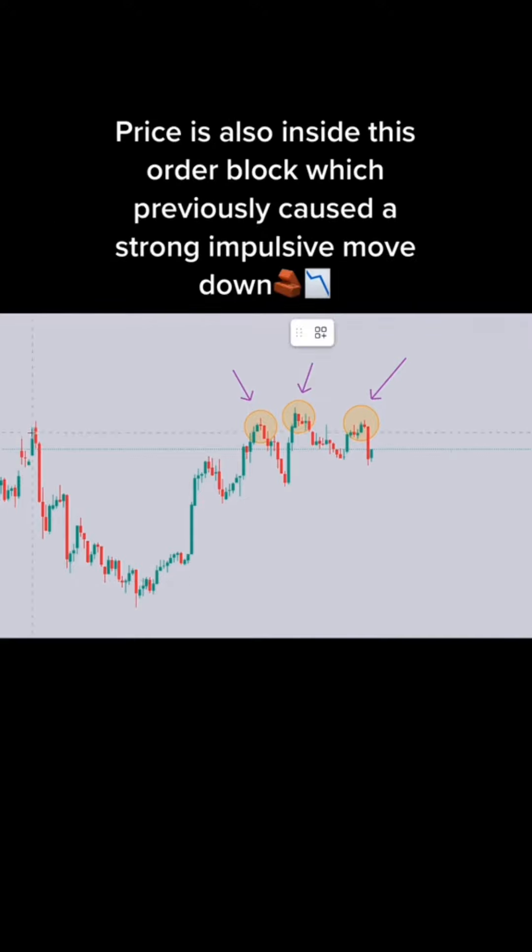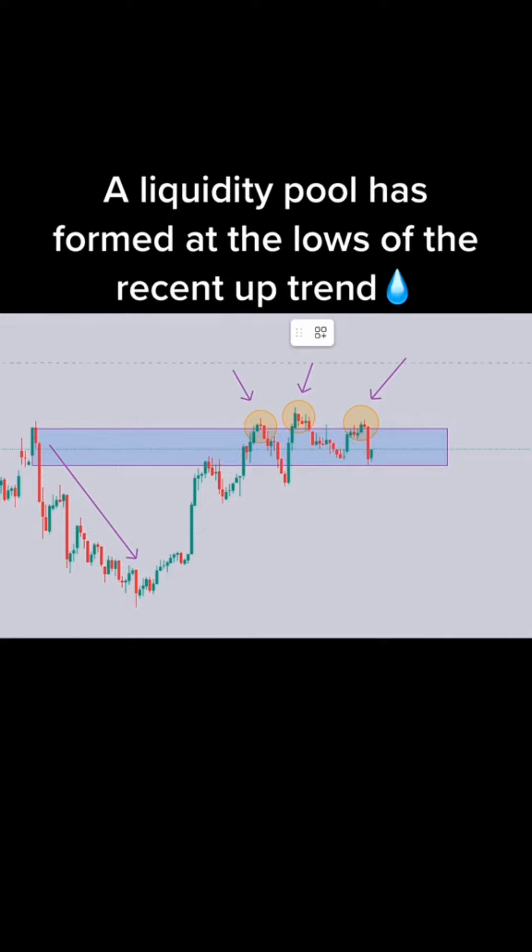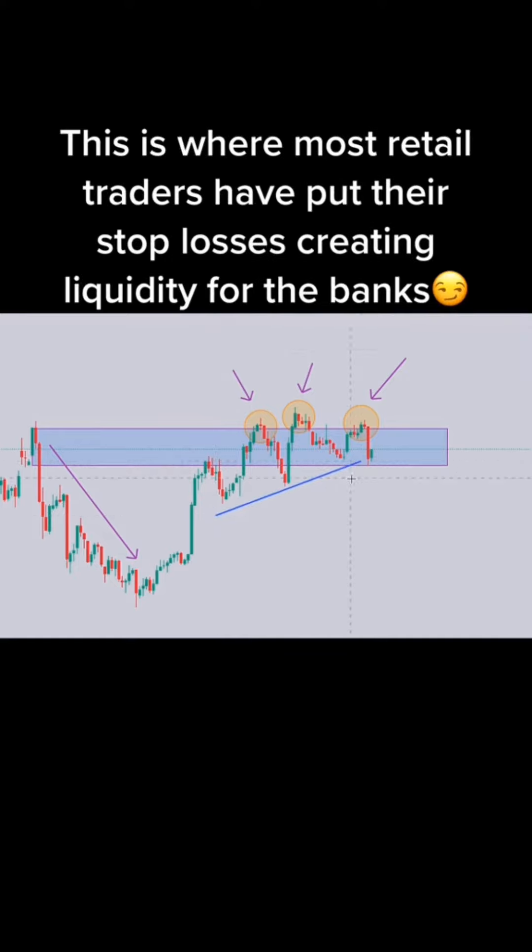2, 1. Buy or sell? The correct answer is sell.